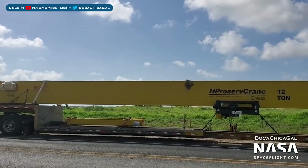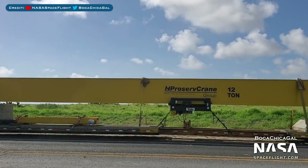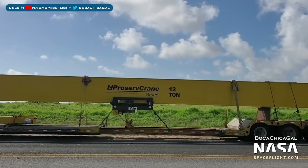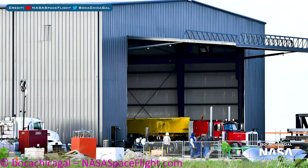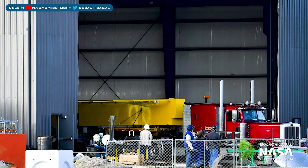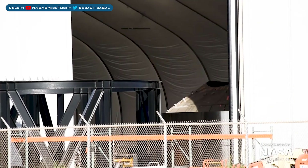Over in the construction area, a new crane has arrived. My guess was that it was going to be used for the new ring fabrication building, and as you can see here, turns out that I was correct and it has been moved inside that building. I can't wait to see this building start churning out pieces of Starship. Let's now look at some other Starship pieces that have been seen.